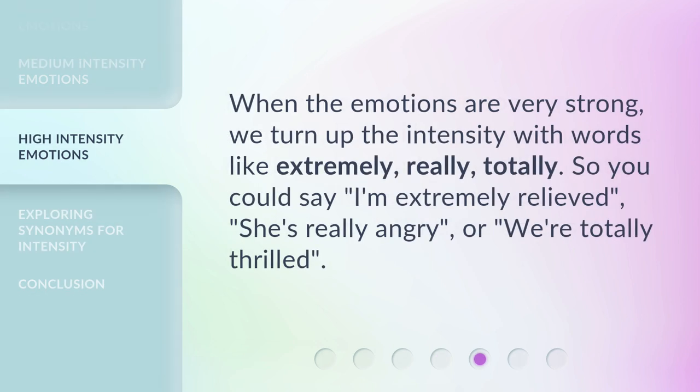When the emotions are very strong, we turn up the intensity with words like 'extremely,' 'really,' and 'totally.' So you could say: 'I'm extremely relieved,' 'she's really angry,' or 'we're totally thrilled.'